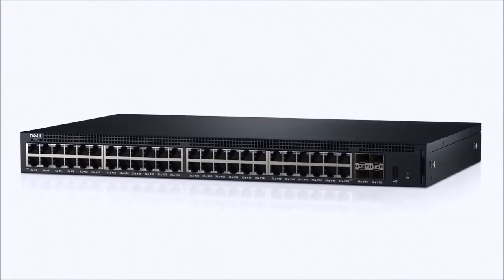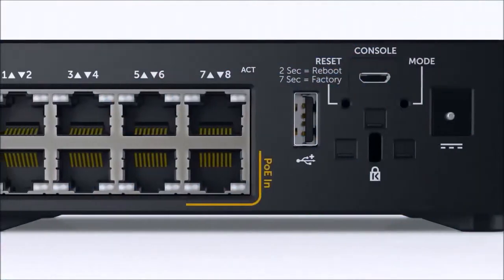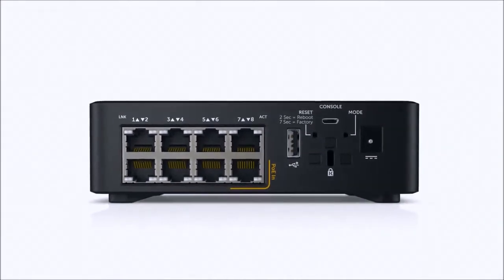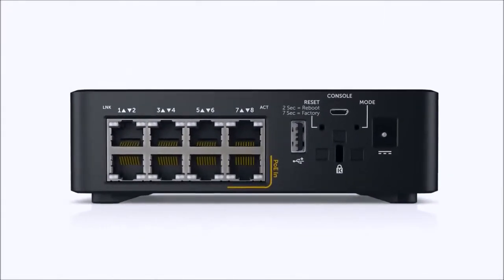each with optional Power Over Ethernet or PoE support to power phones, cameras and other network devices. The 8 port non-PoE model can be used as a PoE powered device for remote installations where power can be a challenge.